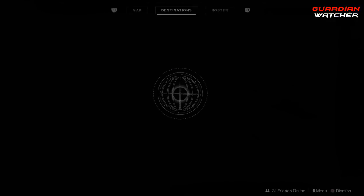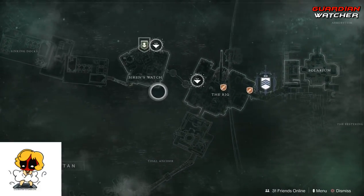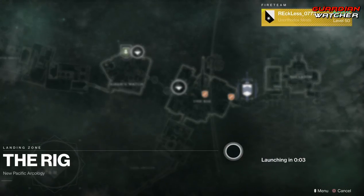Xur is located on Titan, and he's going to be at the Rig, so let's go find out what he has.